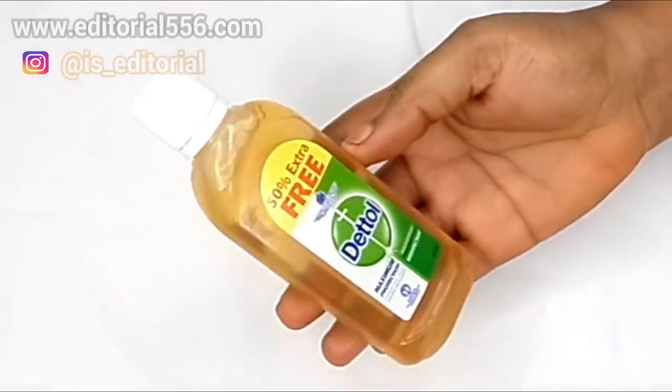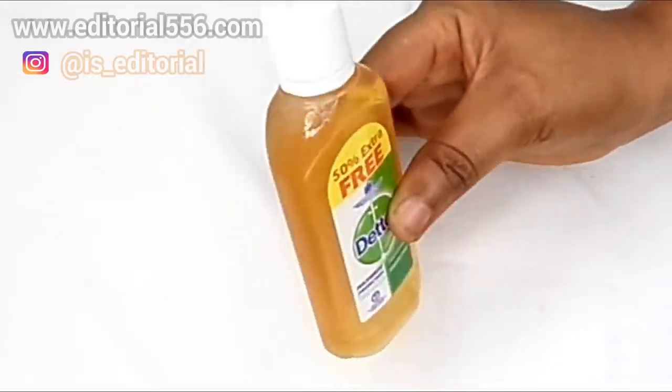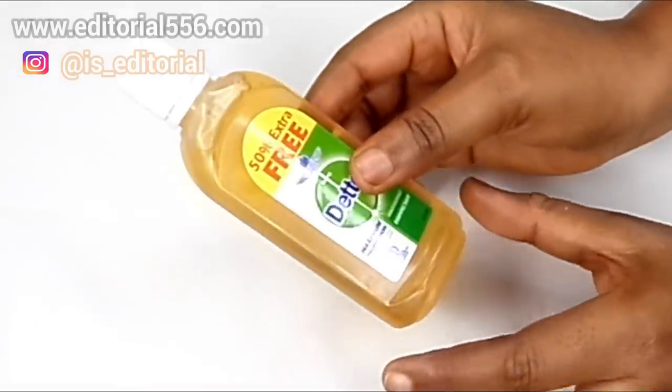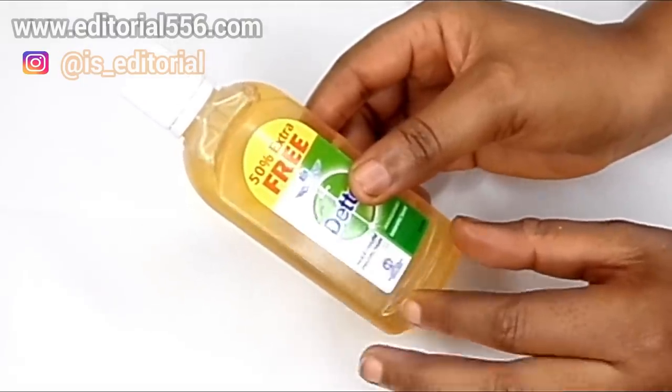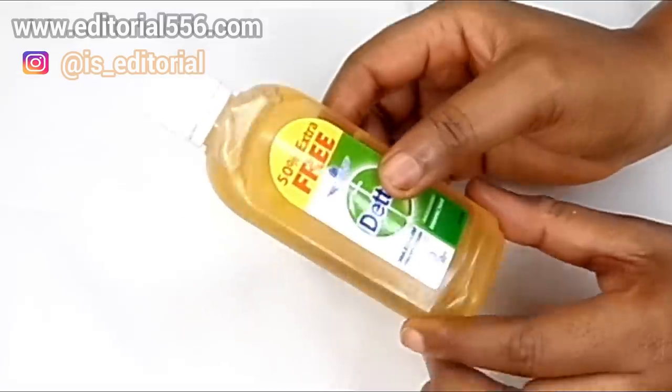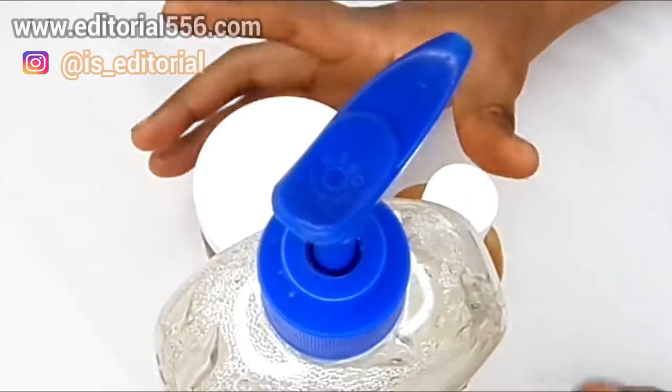We're also going to be making use of Dettol. Using Dettol in this remedy would help so much in activating the effects of this lotion on the skin, therefore helping to remove stretch marks. These are the first three ingredients that we're going to be needing.